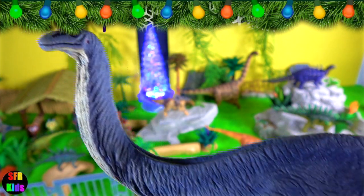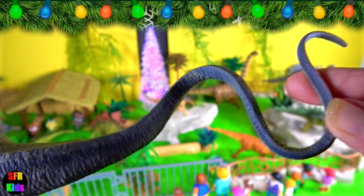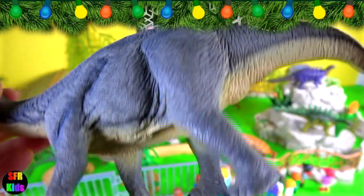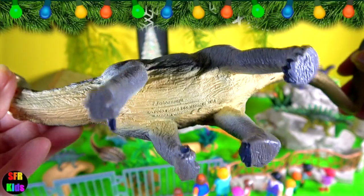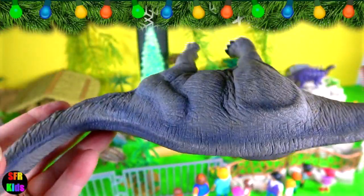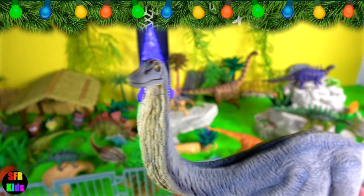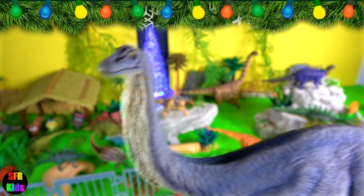Apatosaurus lived during the late Jurassic period and was one of the largest land animals that ever existed. Its small head had a long skull and was less than two feet or 60 centimetres in length, with its nostrils on top of its head. The natural enemy of Apatosaurus was Allosaurus.